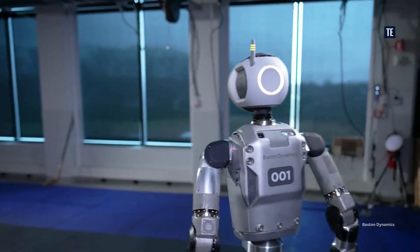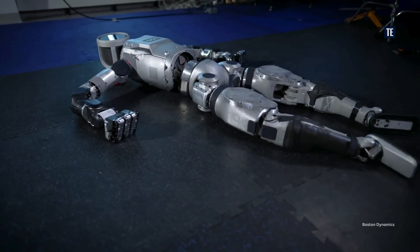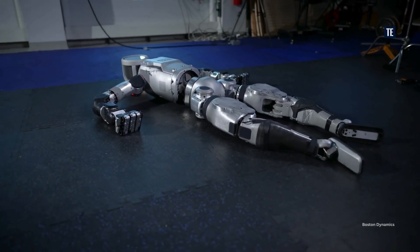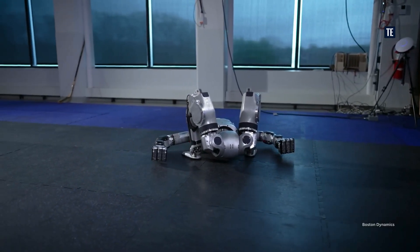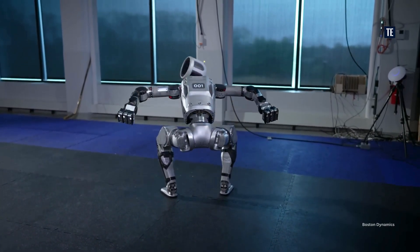The robot has a set of custom, high-powered, and very flexible actuators at most joints. The new all-electric Atlas robot boasts impressive strength, a broader range of motion, and new gripper variations.